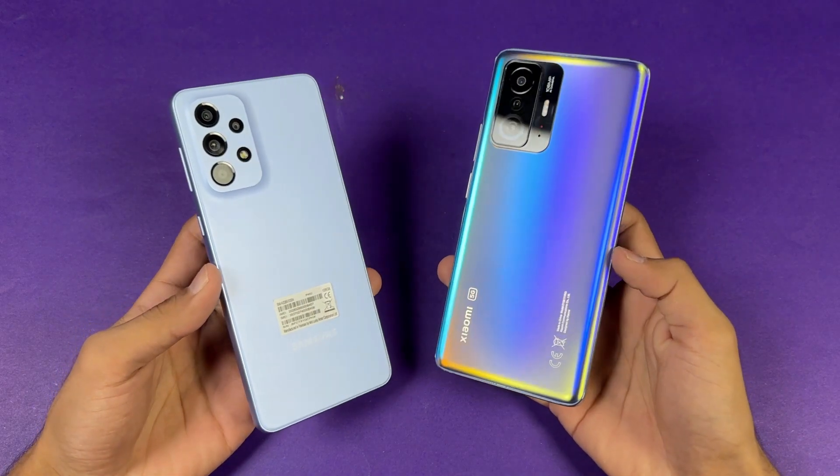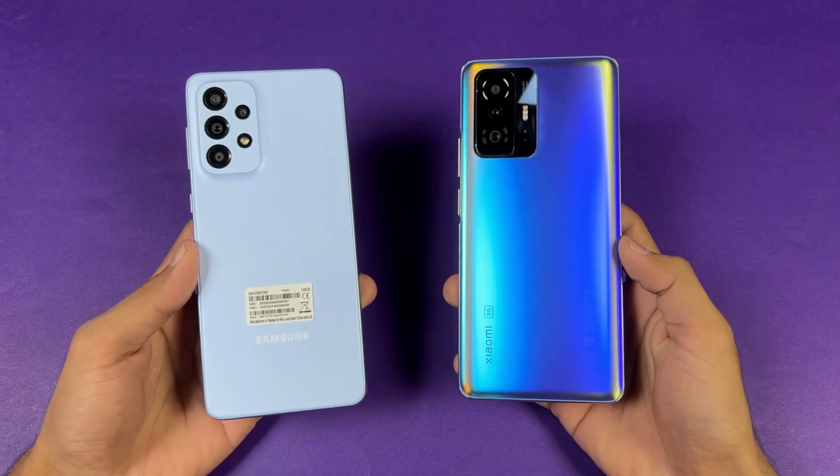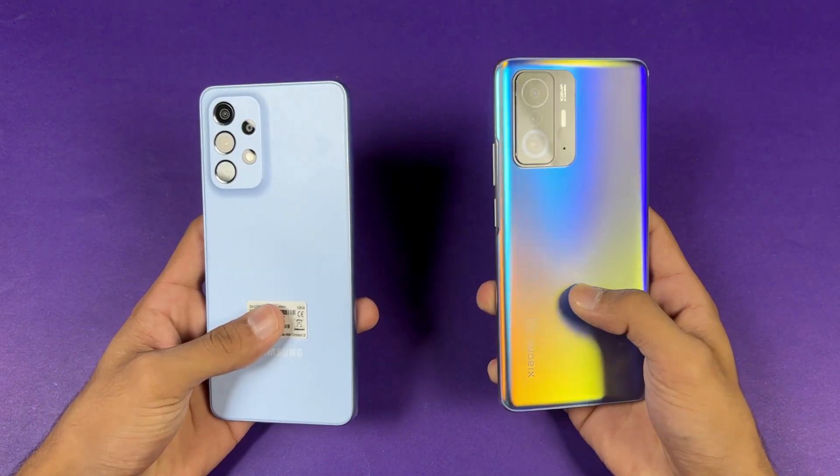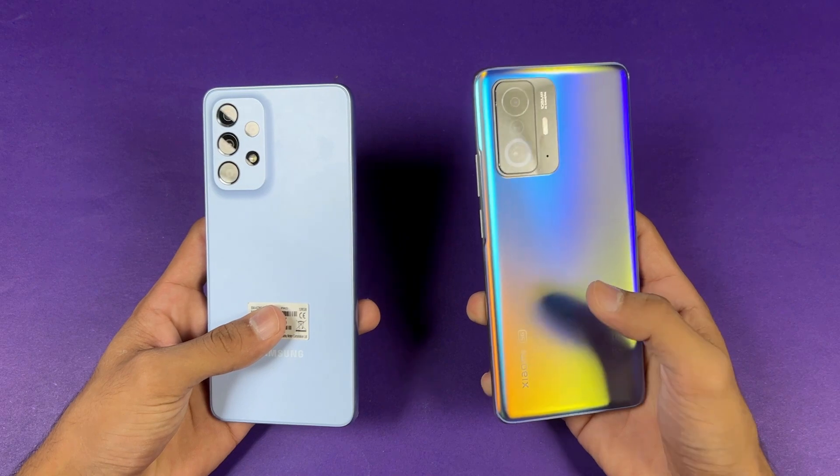Hey, what's up guys! I'm back with a brand new speed test. It's time to check out the performance of the Galaxy A33 5G against the Xiaomi 11T. The Xiaomi 11T has a Dimensity 1200 Ultra SoC.